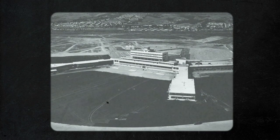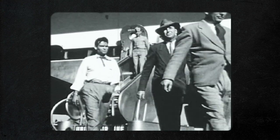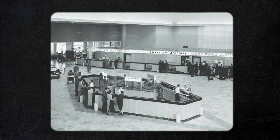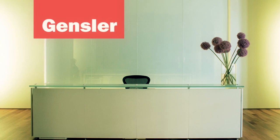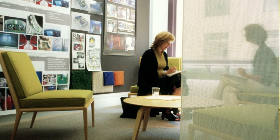Originally constructed as the airport's main terminal in 1954, Terminal 2 served tens of millions of travelers over 46 years before finally closing its doors in 2000. Nearly a decade later, after experiencing increased passenger traffic, the architects at Gensler and the team at SJ Engineers were tasked with developing a plan for Terminal 2's revitalization.